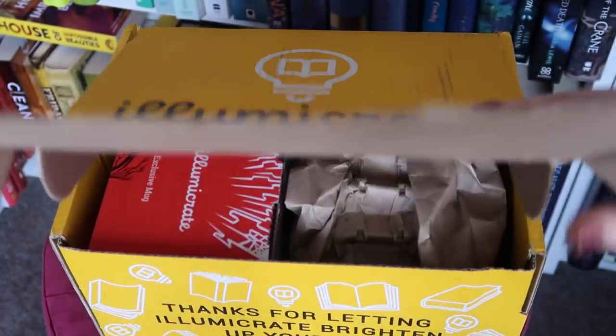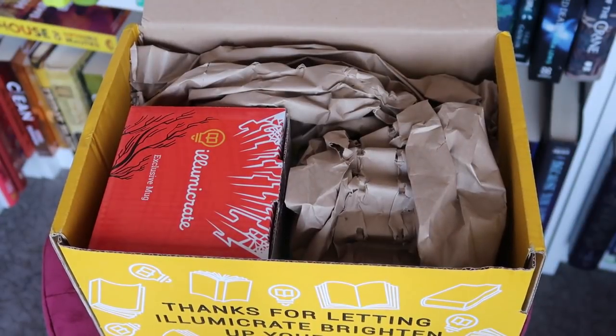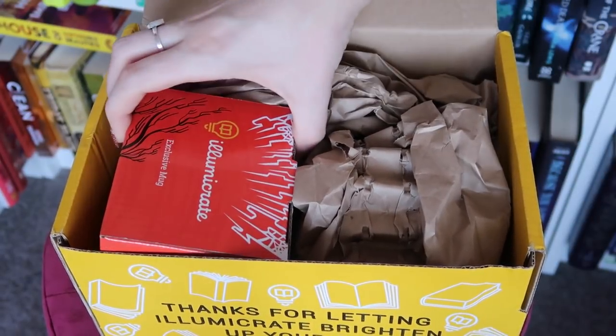First up we have the August Illumicrate box, the theme of which is armed and dangerous. Let's see what we have in the box. I like the look of this one. So we have a mug first of all — is this for Darker Shade of Magic? It kind of looks like it could be.